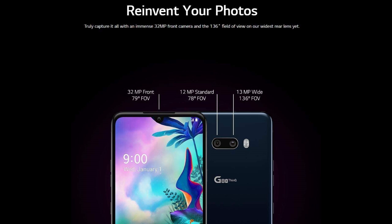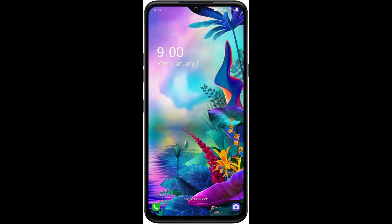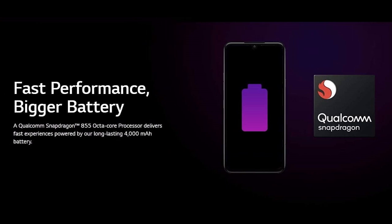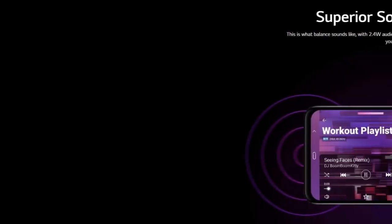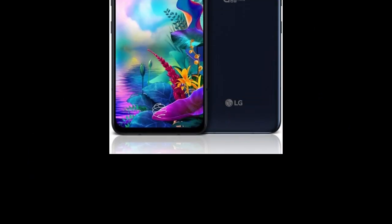One of the unique features of the LG G8X ThinQ is its dual camera system, which includes a 12MP standard lens and a 13MP ultra-wide angle lens. The phone also has a 32MP front-facing camera for selfies and video calls. Other features include a 4,000mAh battery, 4G LTE connectivity, and an in-display fingerprint sensor. The phone is unlocked and compatible with AT&T, T-Mobile, and MetroPCS networks in the United States.